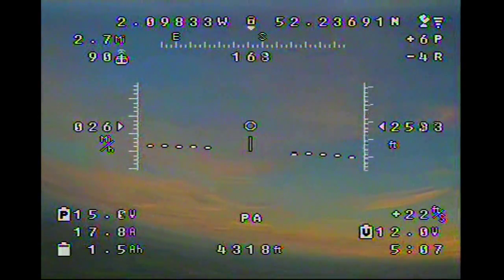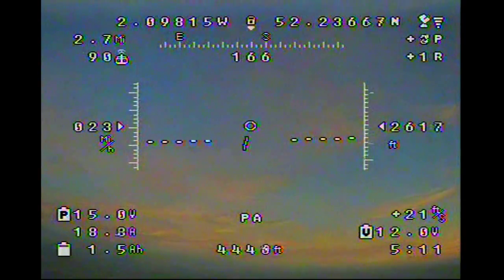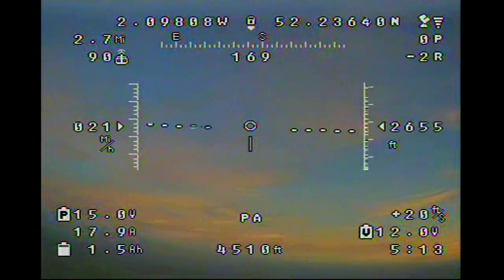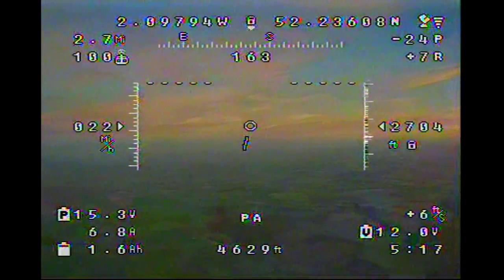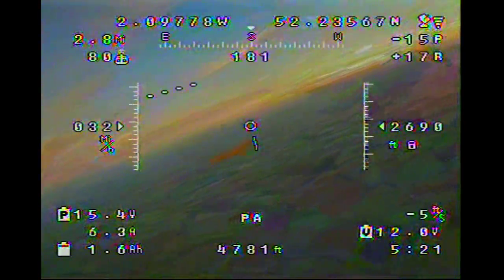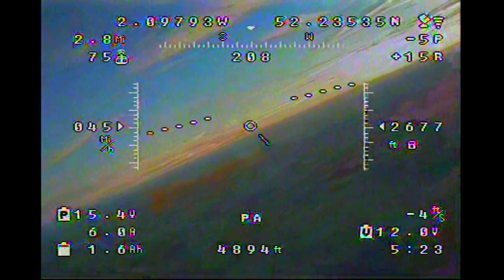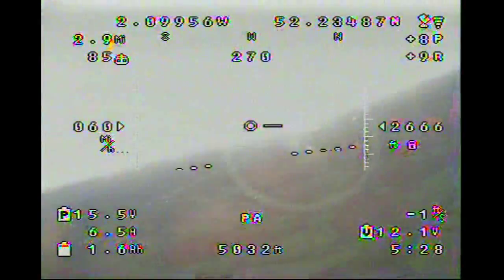Speed drops off a little as you climb — coming up towards 2,600 feet, still at 20 feet per second climb rate. Because the speed's dropping off, I level the aircraft off and gain a bit more speed. Now I'm turning towards home because I don't want to go too far away while doing a height test, then commence another climb.